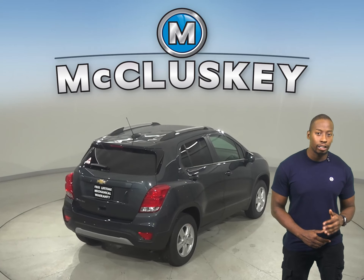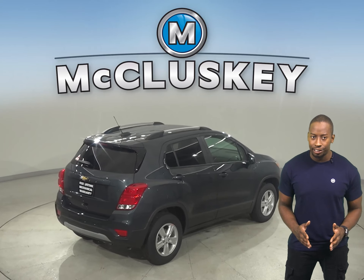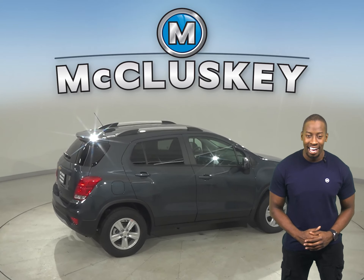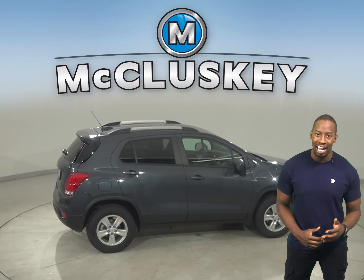A 1.4-liter turbocharged Ecotec engine has just the right amount of pep while offering up to 26 miles per gallon in the city and 31 miles per gallon on the highway.